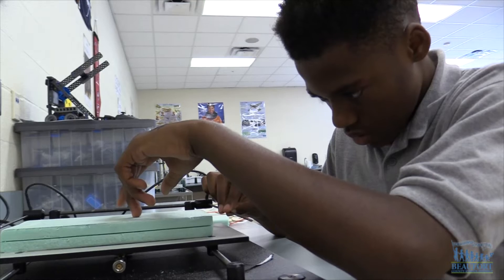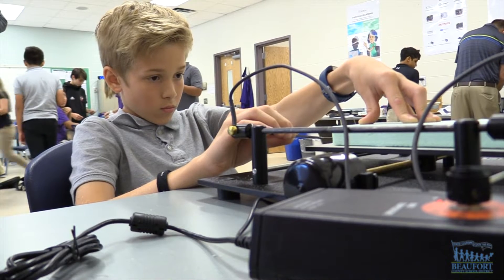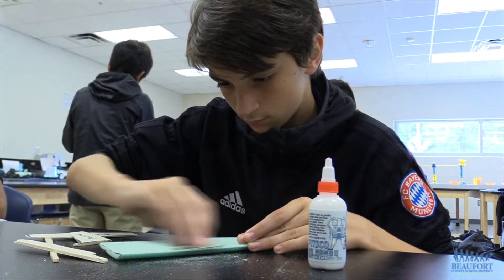The students made their own gliders, cutting their wings and using glue to build their planes. The wing was made out of styrofoam, and they used a hot wire that burned the styrofoam to shape the wing.